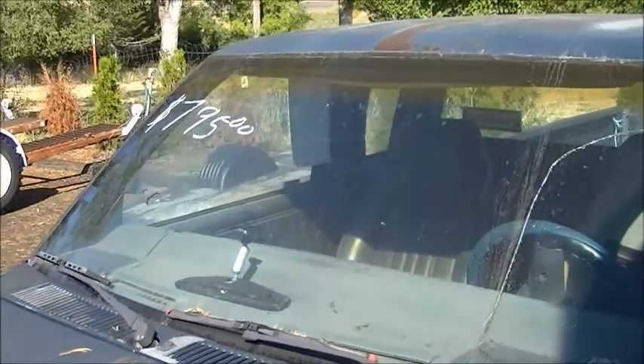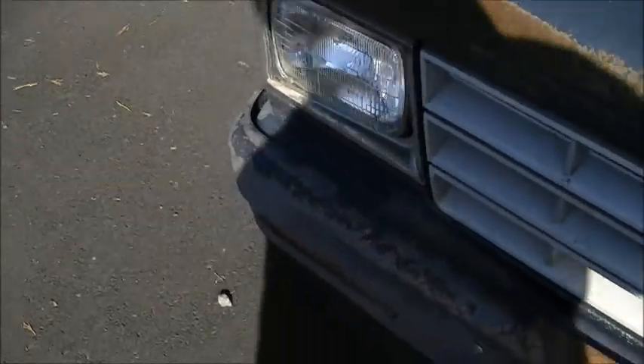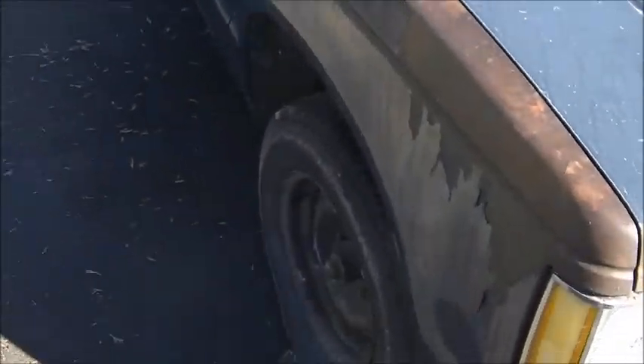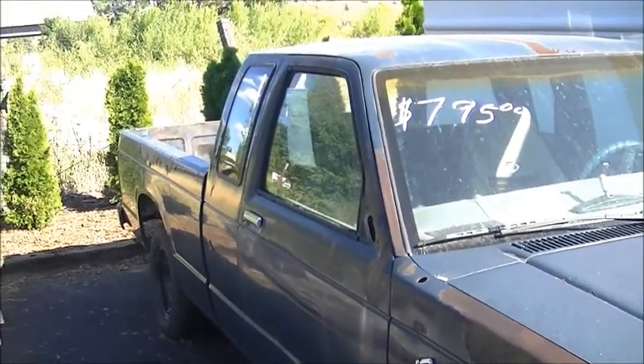Cracked windshield, but I bet you could get them for a dime a dozen. Broken side marker on the front. But they're awesome little trucks. A friend had one with the V6 — I don't imagine this is a V6, but that thing scooted pretty quick.